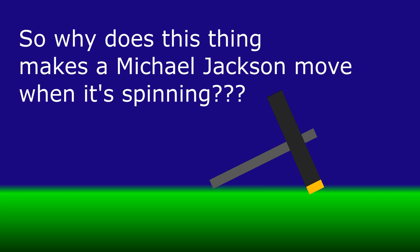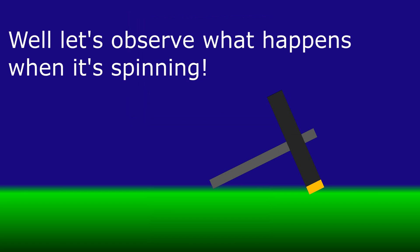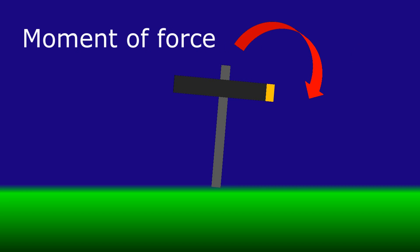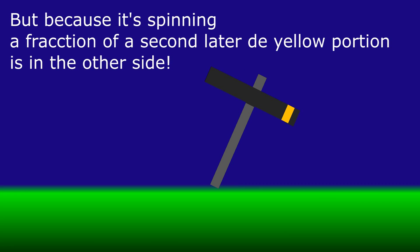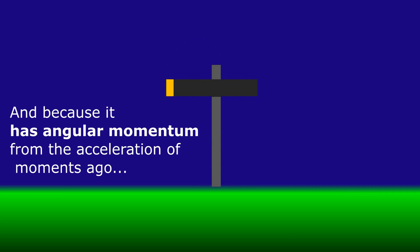So why does this thing make a Michael Jackson move when it's spinning? Let's observe what happens when it's spinning. Once more we tilt it to the right and gravity does its thing. But because it's spinning, a fraction of a second later the yellow portion is on the other side. And because it has angular momentum from the acceleration of moments ago, it compensates the falling motion. And this happens for every bit of mass during all rotation.